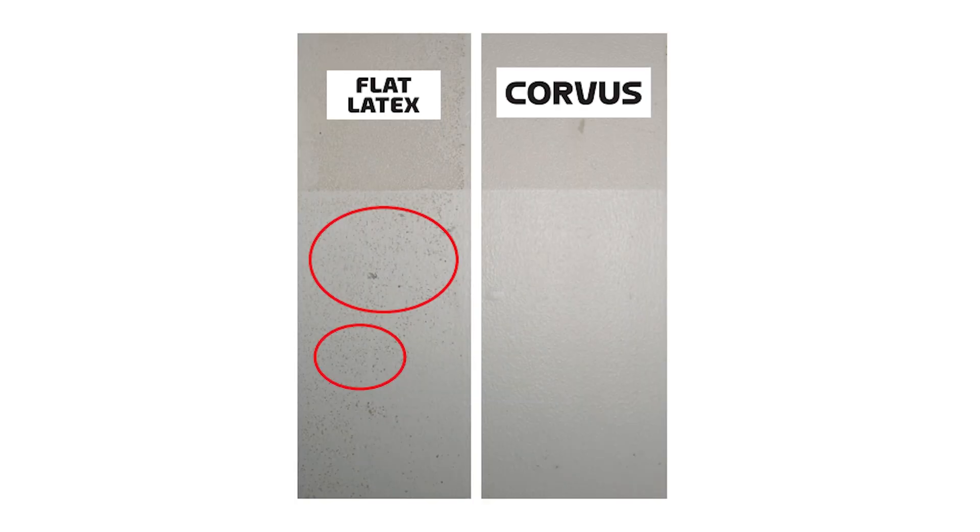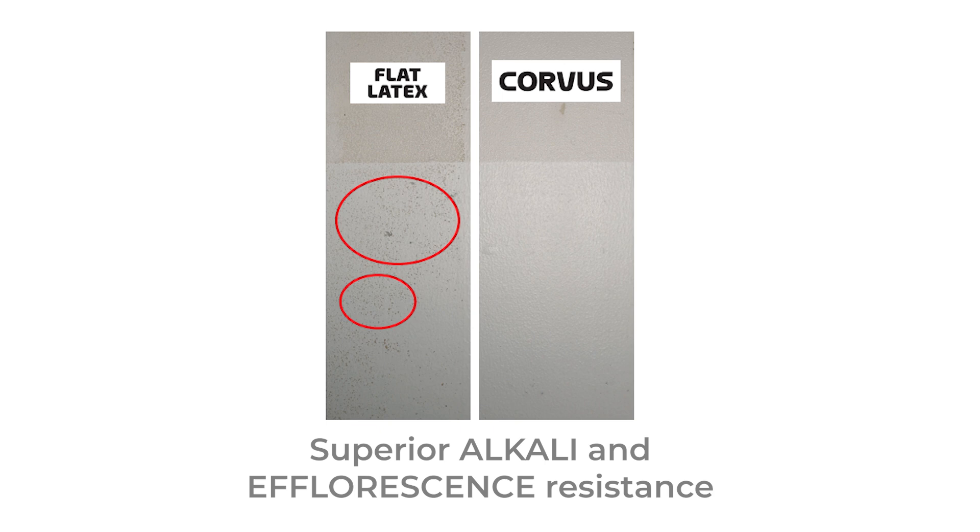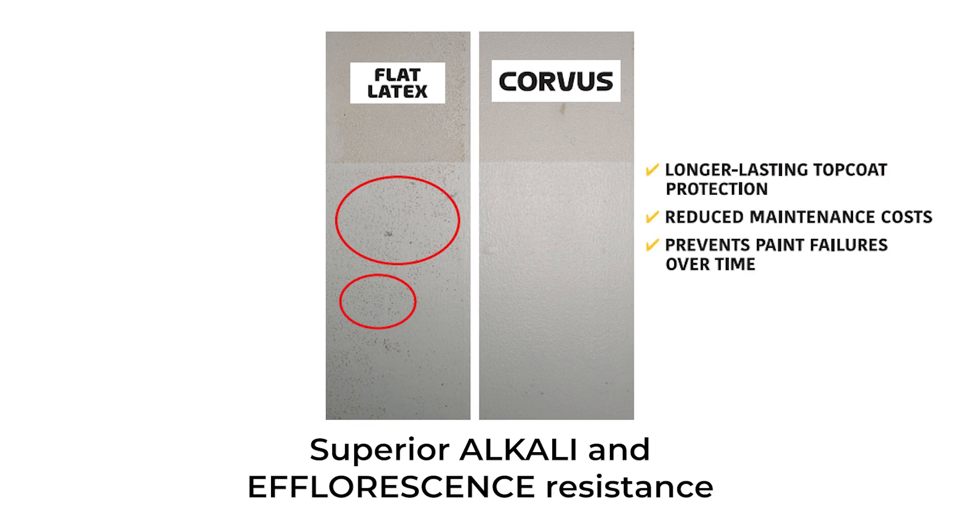Tests show that Corvus significantly outperforms flat latex, providing superior alkali resistance and efflorescence protection. Corvus prevents damage, ensuring longer-lasting protection.